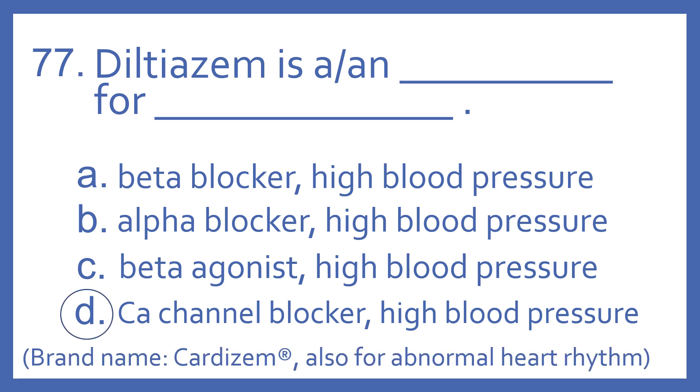And the answer is D. Diltiazem is a calcium channel blocker for high blood pressure. Its brand name is Cardizem, and it is also used for abnormal heart rhythm because it's a non-dihydropyridine calcium channel blocker.